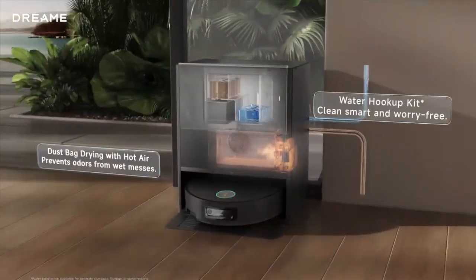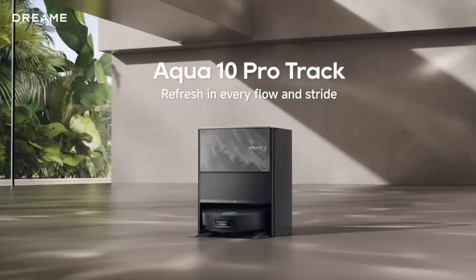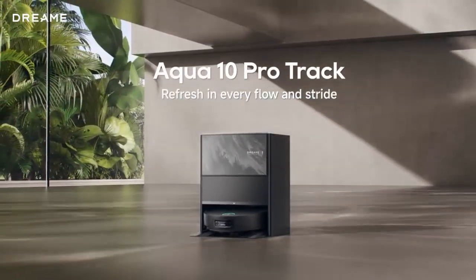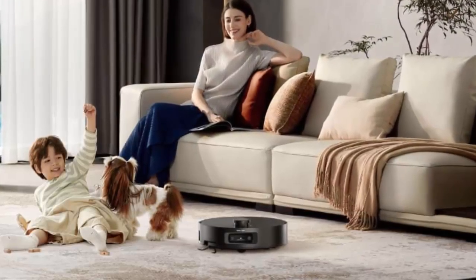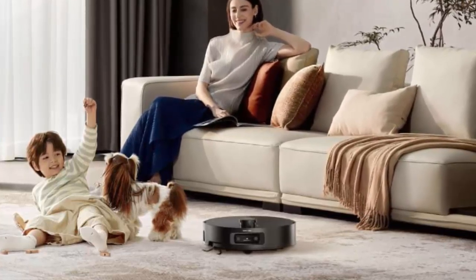Intelligent navigation using cameras and structured light makes precision cleaning smarter than ever. At the intelligent docking station, dual cleaning solution tanks let you freshen floors and neutralize pet odors, while automatic hot air drying keeps your dust bag and mop pad ready for action.